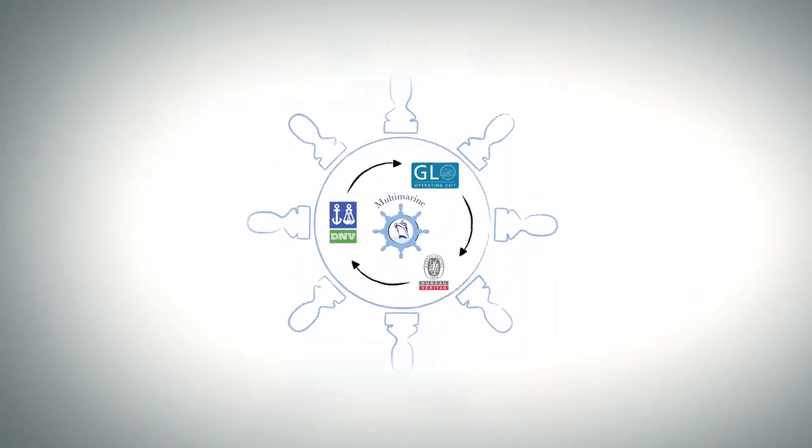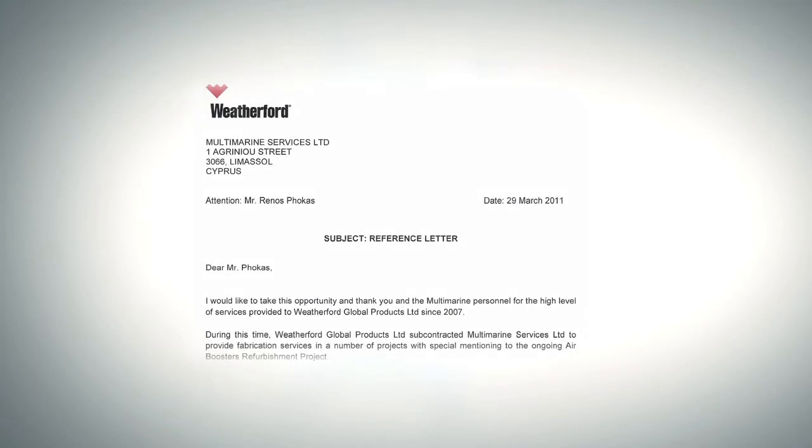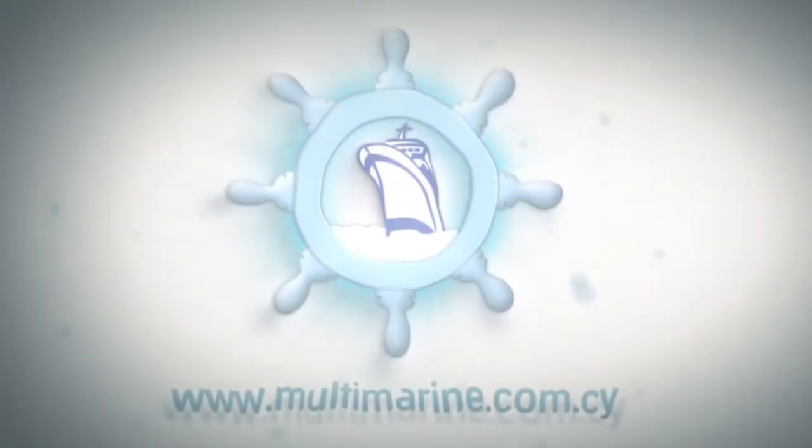These classification societies are DNV, BV, and GL. At Multimarine, we are confident that the capabilities and experience of our personnel will enable us to successfully undertake and complete more pipe welding projects in Cyprus in the years to come.